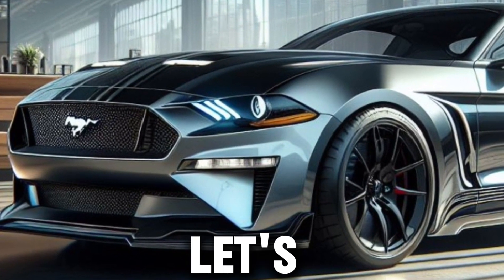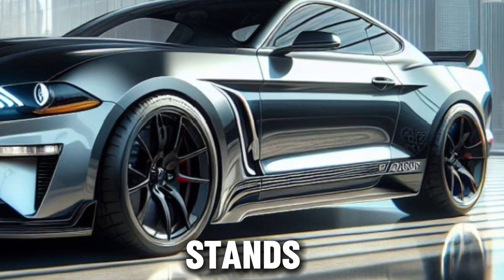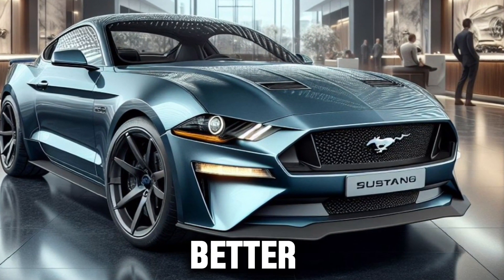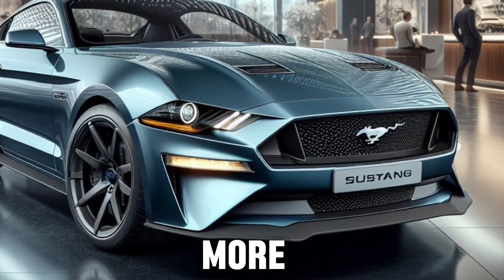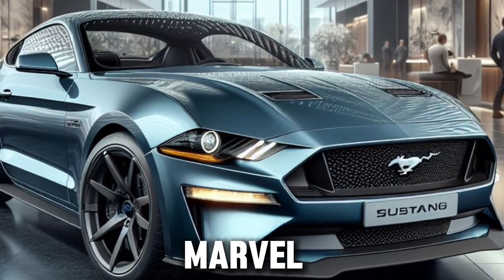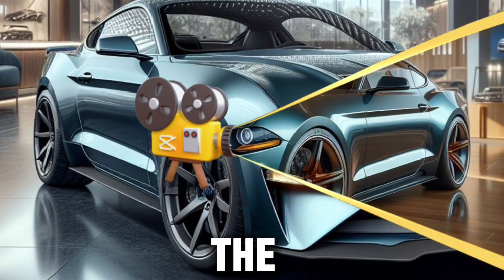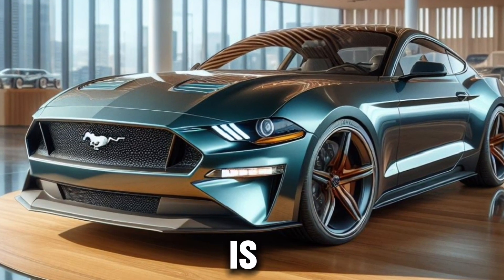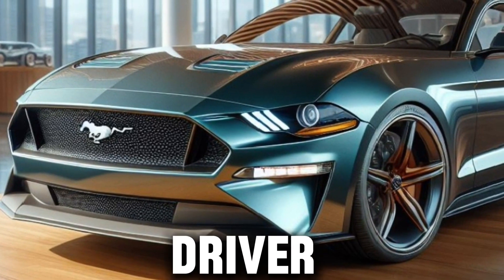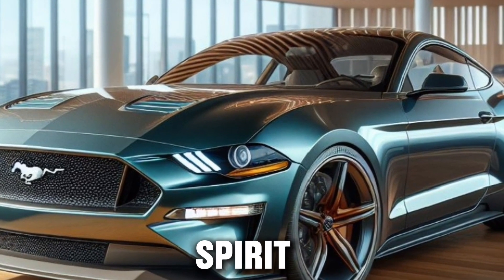As we wrap up, let's not forget the Mustang's unapologetic American spirit. It's a car that stands as a testament to the enduring appeal of muscle cars — a reminder that some things only get better with time. The 2025 Ford Mustang is more than just a car. It's a piece of history, a work of art, and a technological marvel all rolled into one. Whether you're a longtime Mustang fan or new to the fold, the 2025 model is sure to ignite your passion for driving. It's a car that offers something for everyone, from the eco-conscious driver to the speed demon, and does so with style, grace, and an untamed spirit that's uniquely Mustang.